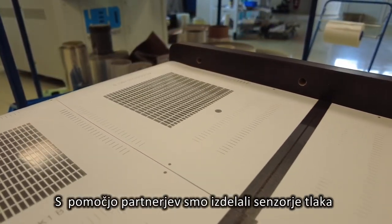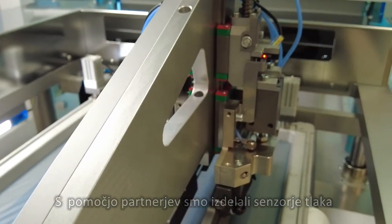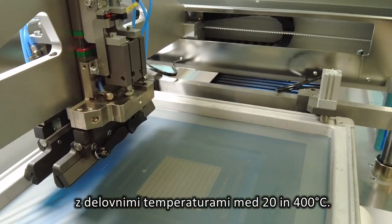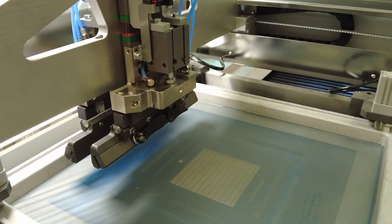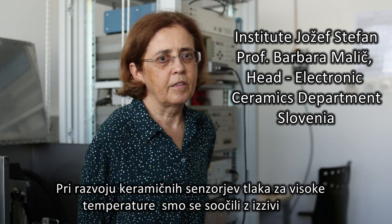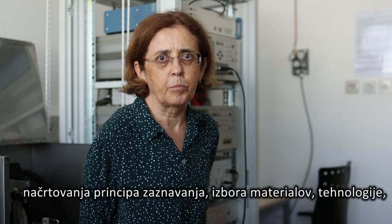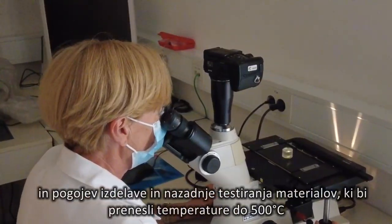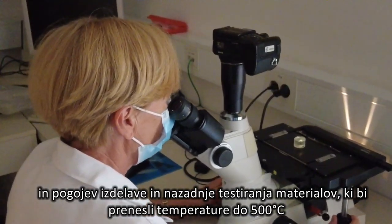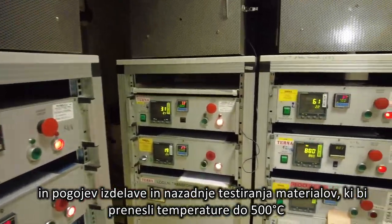The production of pressure sensors with a working temperature from minus 20 to 400 degrees C was realized with the help of partners. The challenges we faced in the development of ceramic pressure sensors for high temperatures involved the design of the sensing principle, the choice of materials, the technology, the fabrication conditions, and finally testing of materials that would survive temperatures up to 500 degrees C.